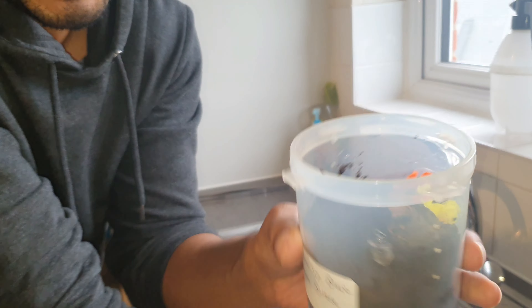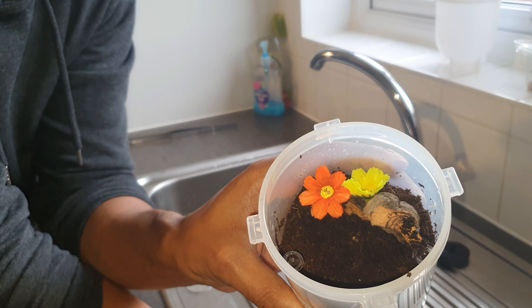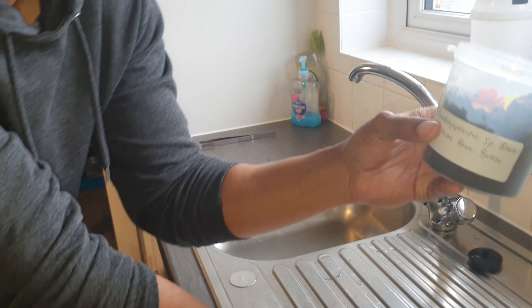Quick video today — we're going to do a quick rehouse into a little tub. Lucy's done it with some flowers and done a little hole, but you can see from the depth it's going to be one that burrows.